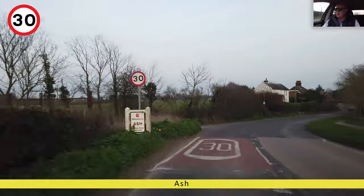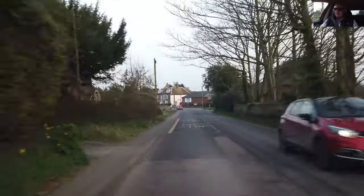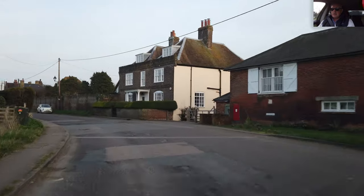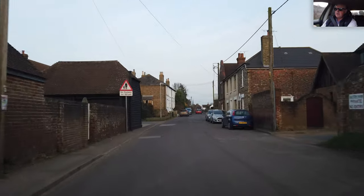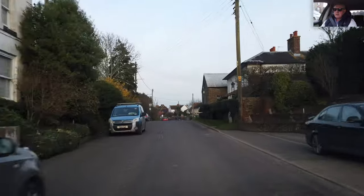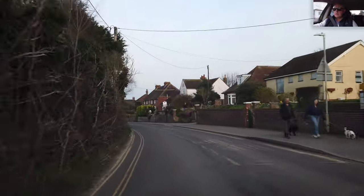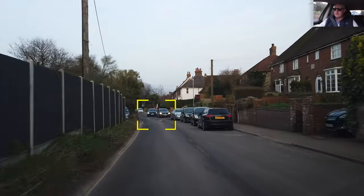Welcome to Ash. I hit a pothole and the squeak came back, but I have an idea what it is — I'm going to be tightening the whole thing up. No footway for 150 yards. Car parked on the right. Looks like the Golf is waiting for me.